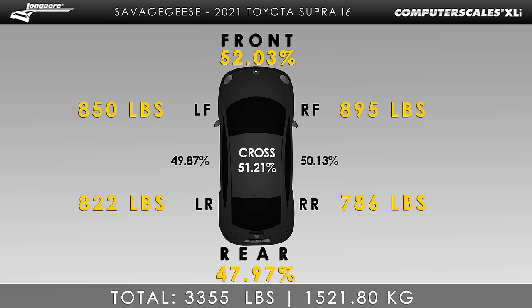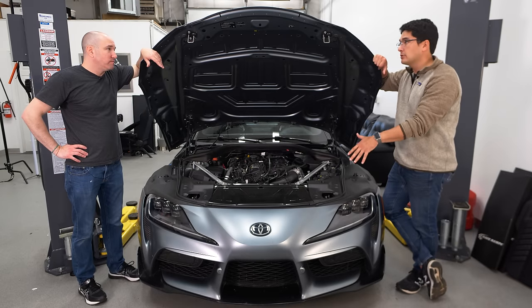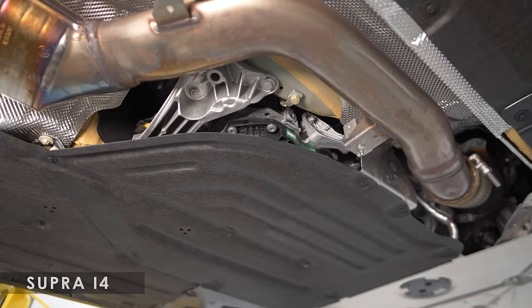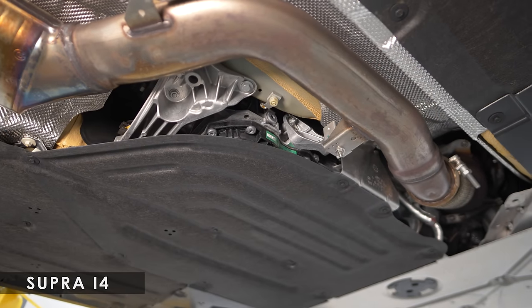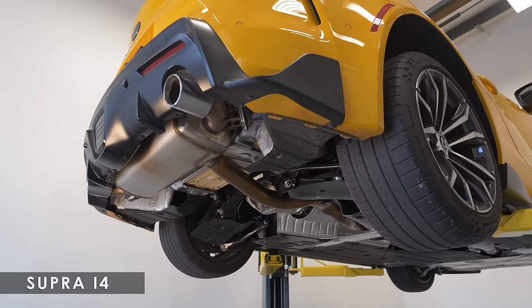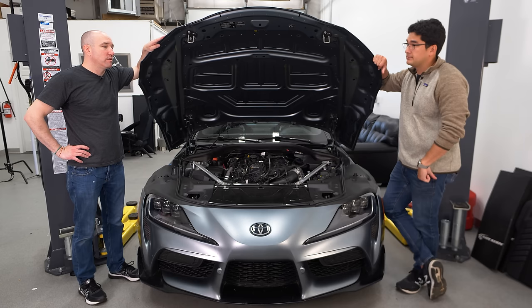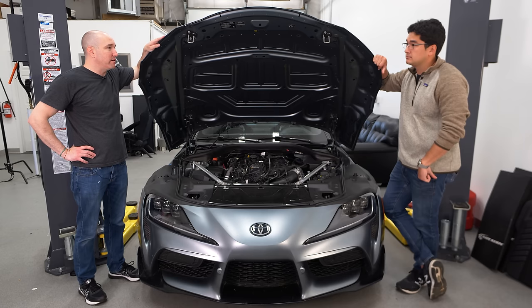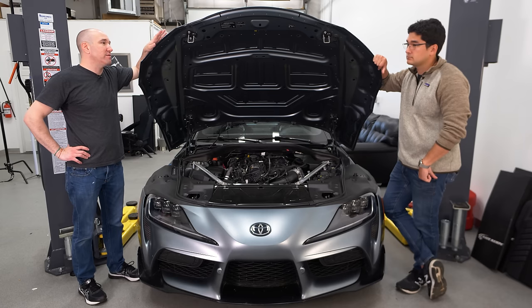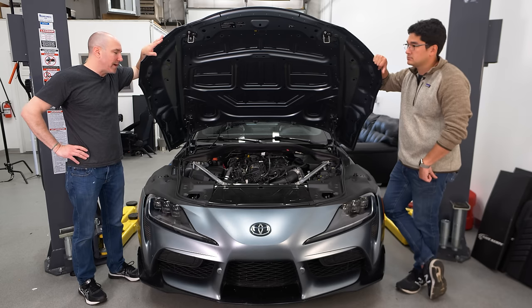The next thing to bring up is the transmission. It is identical — gear ratios and all — the same mechanical unit in the four and the six. So if you're driving the four-cylinder, you feel that some of the gear ratios are clearly meant for a more powerful vehicle. But the gearbox itself, being a ZF unit, is incredible. It's one of the best torque-converted automatics you're going to get into. Are there faster, better transmissions? Yes, but at this price point it is a great mix for daily driving and fun driving. It's super responsive.